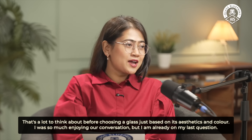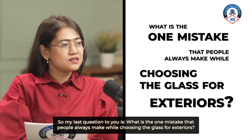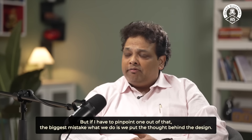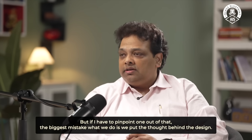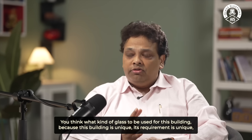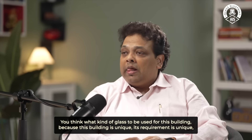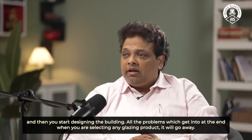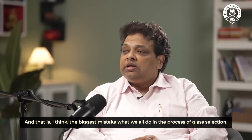My last question is: what is the one mistake people always make while choosing glass for exteriors? There are a lot of mistakes, but if I have to pinpoint one, the biggest mistake is that we put thought behind the design, design the building, and then start thinking what kind of glass to use. Just change and reverse that process — think what kind of glass to be used for this building first, because this building is unique and its requirement is unique, and then start designing the building. All the problems that come at the end during glazing product selection will go away.